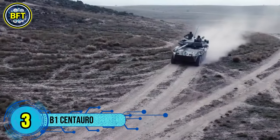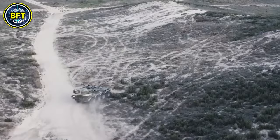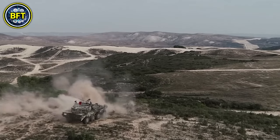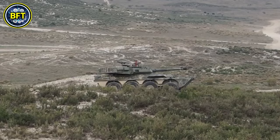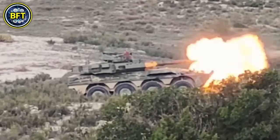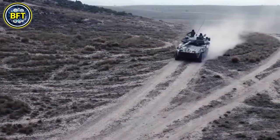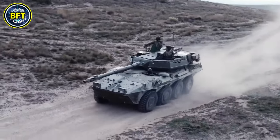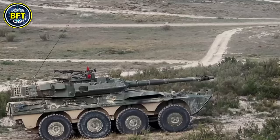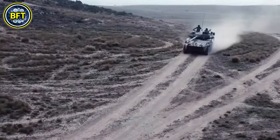Number 3: B1 Centauro. The B1 Centauro is an Italian eight-wheeled armored fighting vehicle primarily designed for reconnaissance and anti-tank roles, developed by the Avico Fiat Oto Melara Consortium. It is equipped with a powerful 105mm or 120mm cannon depending on the variant, and boasts high mobility, allowing it to reach speeds of up to 62 miles per hour. The vehicle's armor provides protection against 14.5mm bullets, with additional applique armor available against 30mm rounds. The B1 Centauro also features a fully digital fire control system, thermal imaging, and laser rangefinders, making it highly effective in both day and night operations.